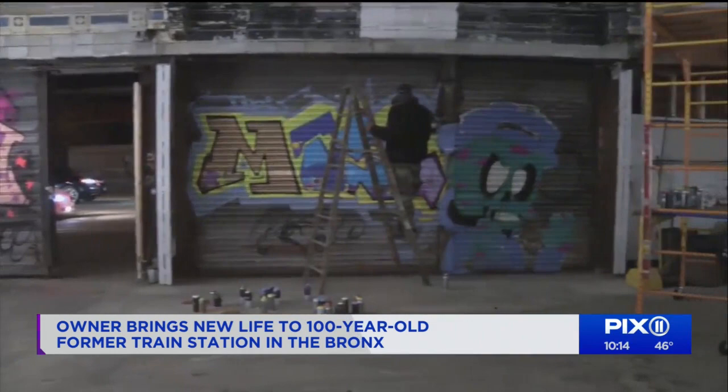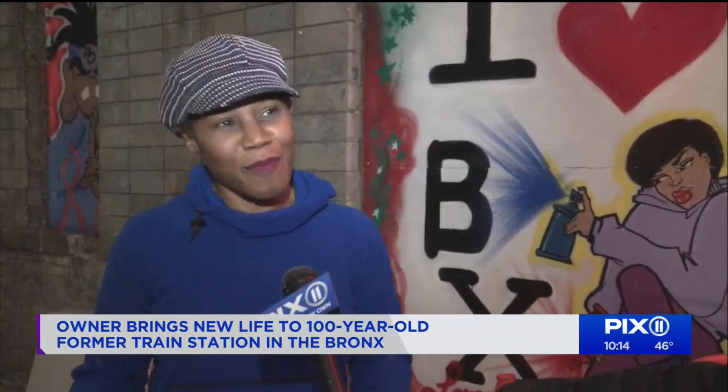I'm born and bred South Bronx, Hunts Point specifically, and I walk by this place pretty much every day of my life. It was just like this thing that was there, and then when it closed down, it was actually abandoned for a while, and I knew that it could be something else.